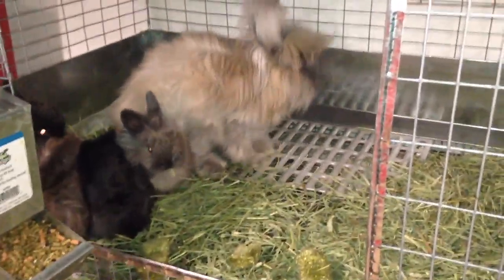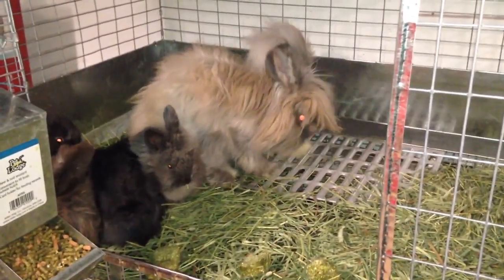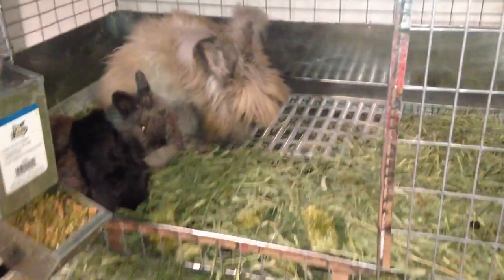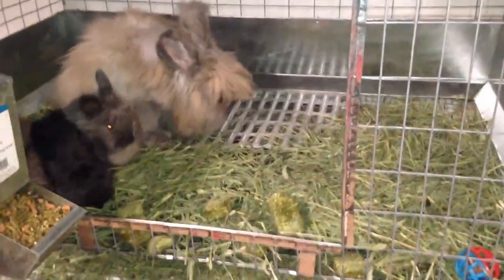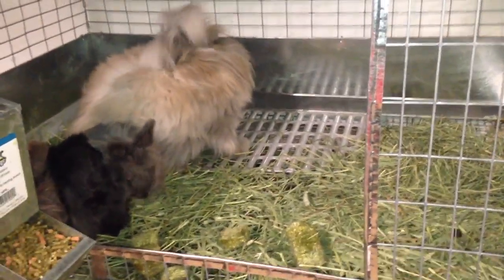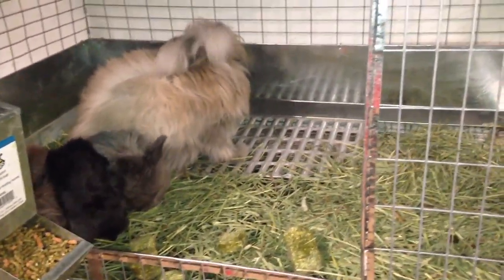Hi everyone, it's Andrea here from Between the Sidewalks with a four and a half week update of the English Angora babies. A couple changes we've made since last week — we went ahead and took out the nest box just to give them some extra room in the cage. They weren't really using it anymore, so it was really time for it to go. With them getting bigger, they're going to need the extra space.